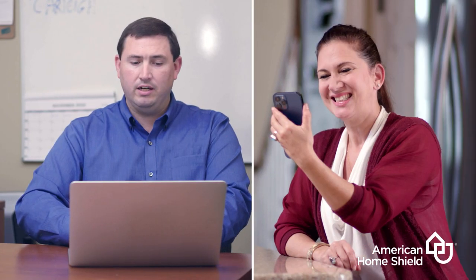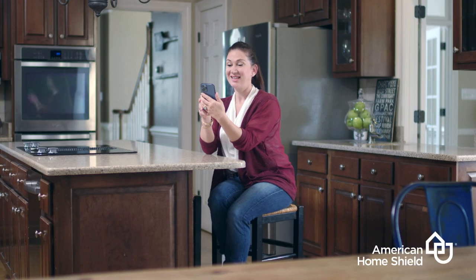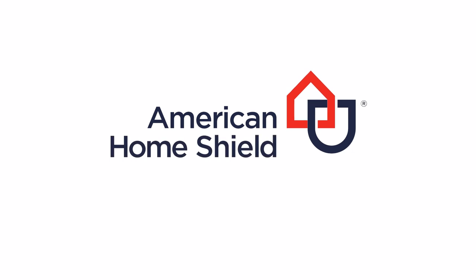At the end of your appointment, we'll advise you on any next steps. And that's it — secure, safe, and easier than ever. Be sure to start your next service request with a video diagnosis. It's one more benefit of being a member of American Home Shield.